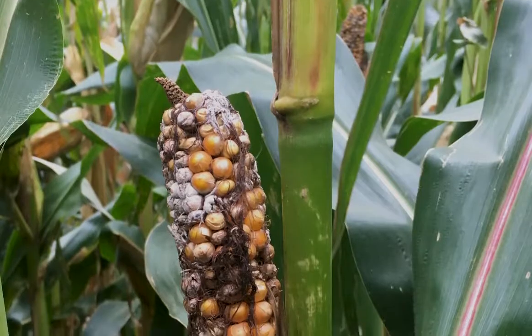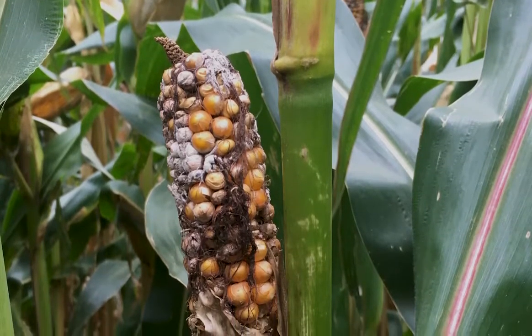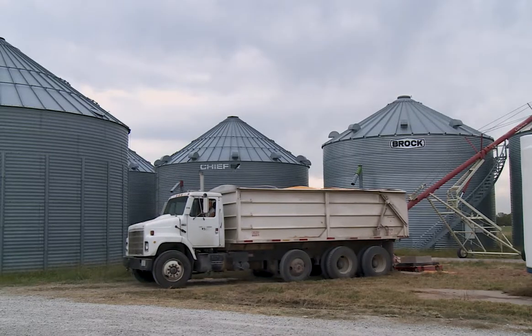Attention should be given to stored grain from fields where ear rots were an issue. To avoid additional losses, increase monitoring during storage and prioritize the use or sale of affected grain.